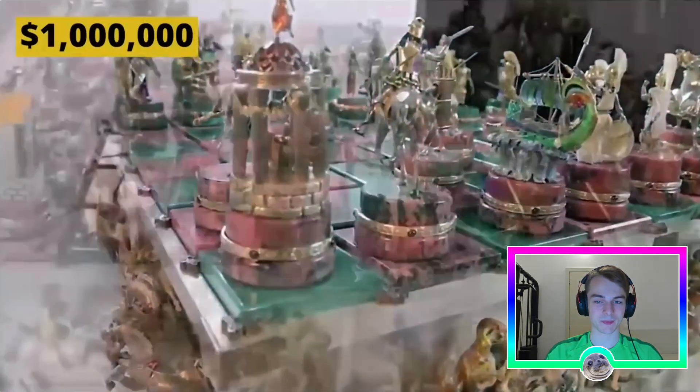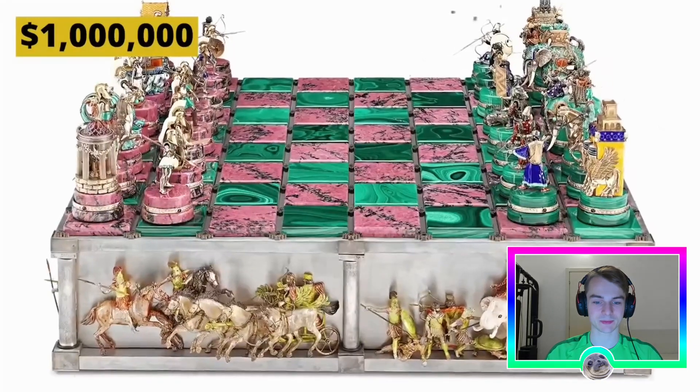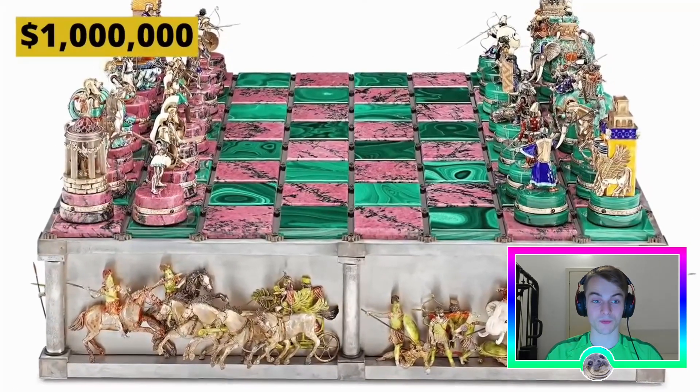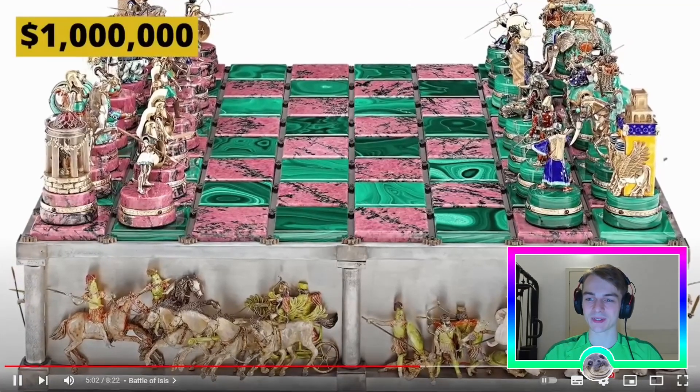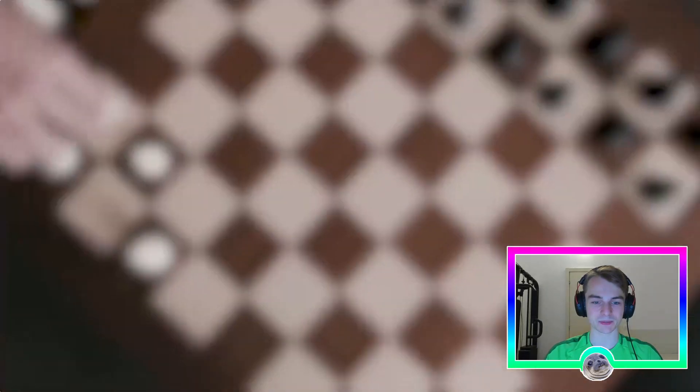When twisted, each piece triggers a different movement: Alexander lowers his sword, archers draw their bows, and horses shake their manes, bringing the whole world to life. It's a product of over 40,000 man-hours over the course of a decade — about four hours a day for ten years for someone to make this chess set. Perhaps the most complex and extravagant ever created, and well worth the million-dollar price tag.